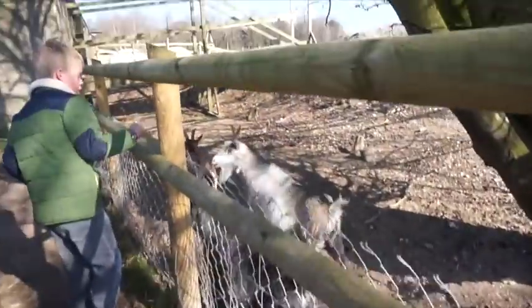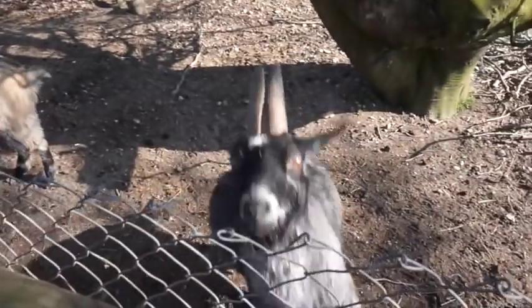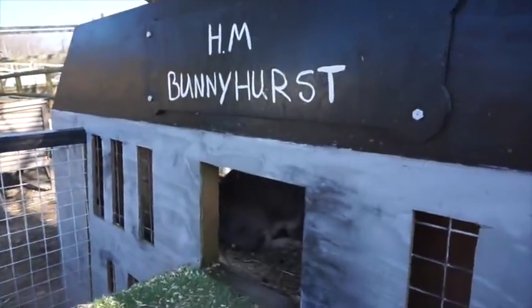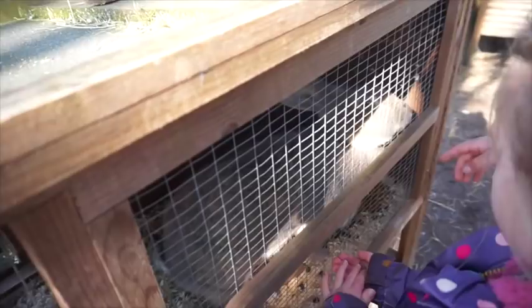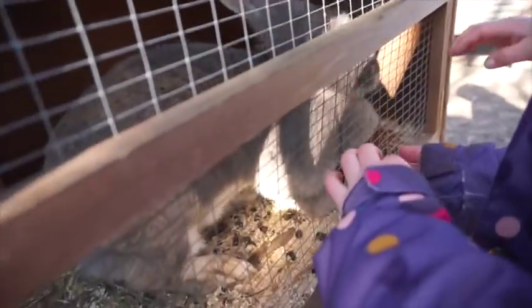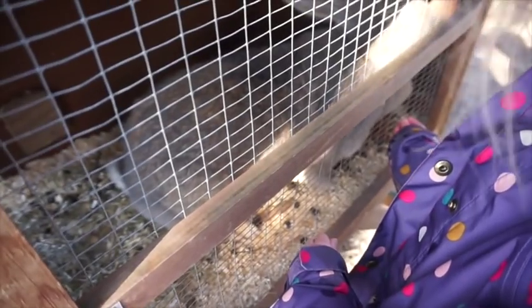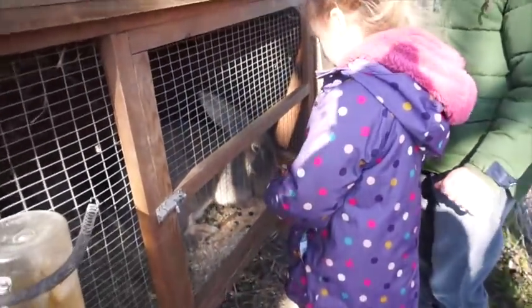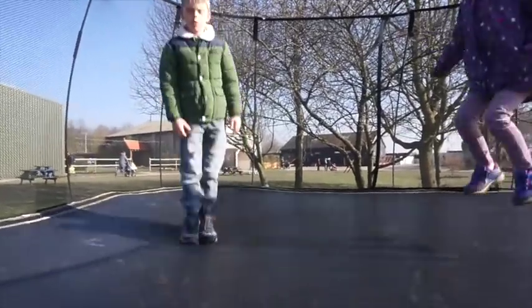There are goats - this is Goat Mountain! Oh my god, I don't think I've ever seen a bunny that big in my life - that's like a small dog, actually bigger than a small dog. It's huge!